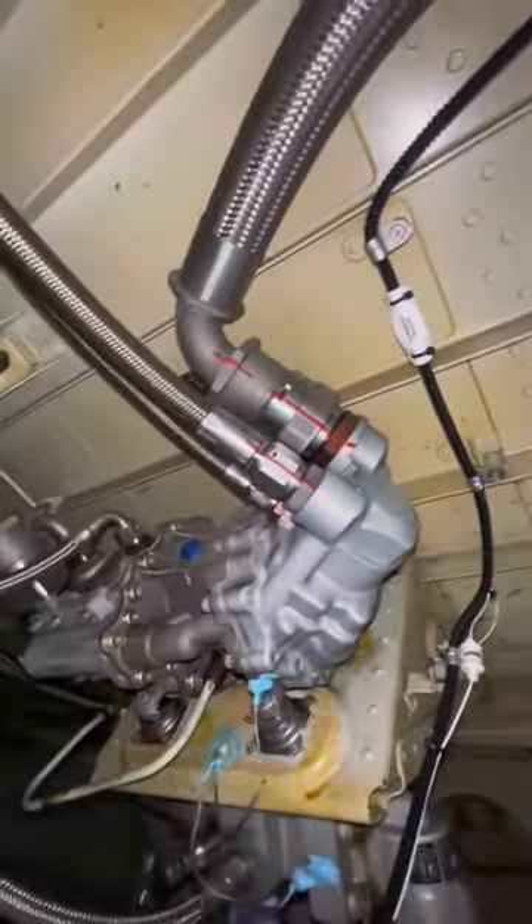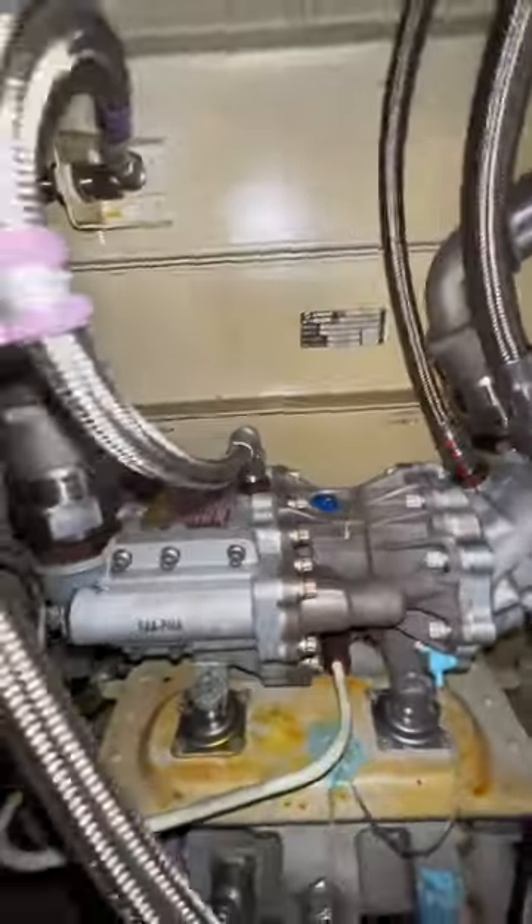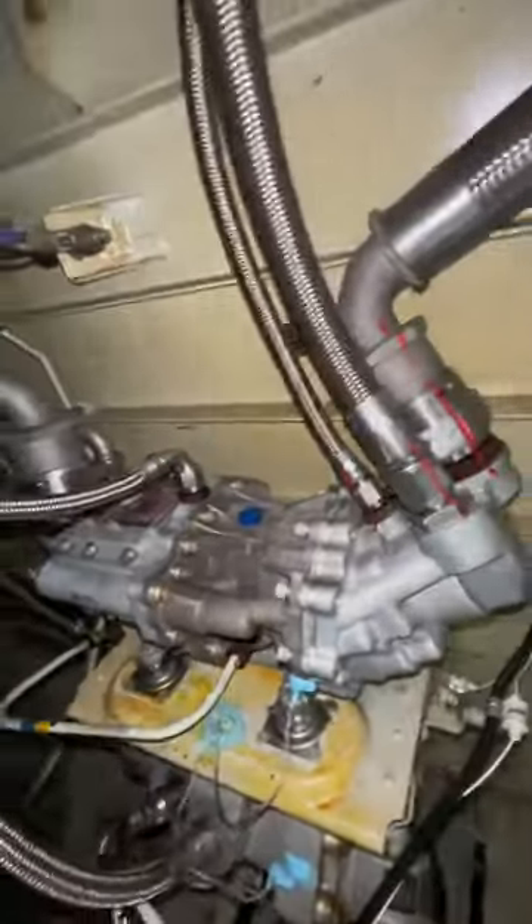Now let's take a look at the PTU itself. It lives in the wheel well, on the aft wall — there it is. Such a little component and so much noise. It is located right underneath your feet, and it's very audible as you can hear.